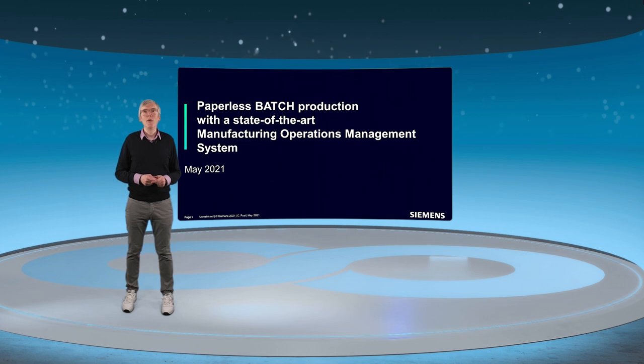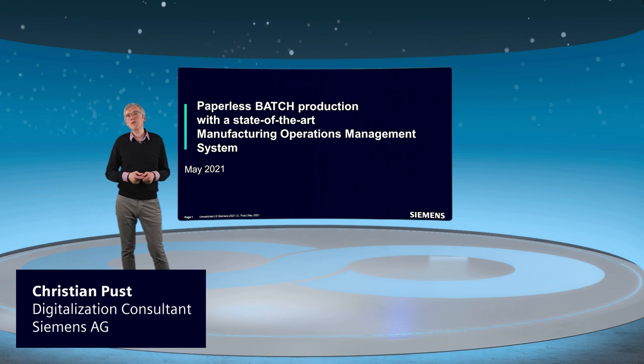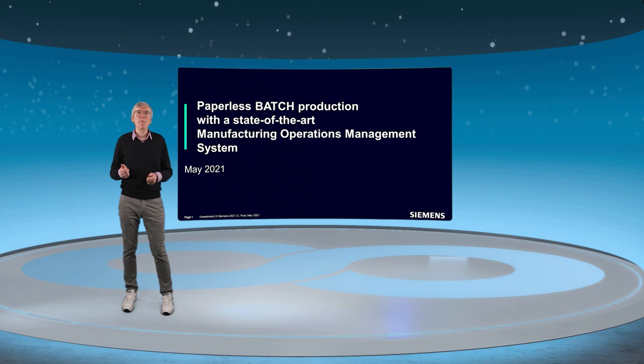Hello and welcome to my presentation about paperless batch production with the state-of-the-art manufacturing operations management system. In my presentation I will talk about the batch production process.